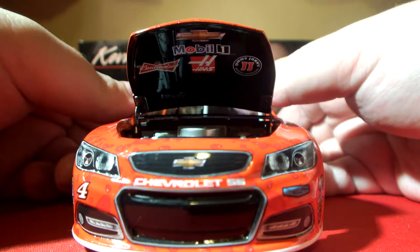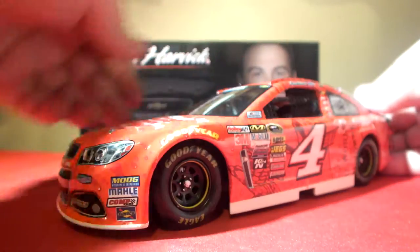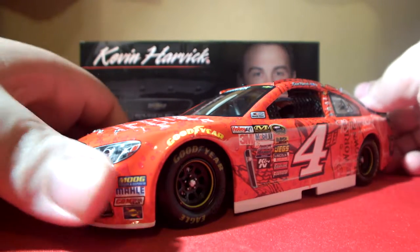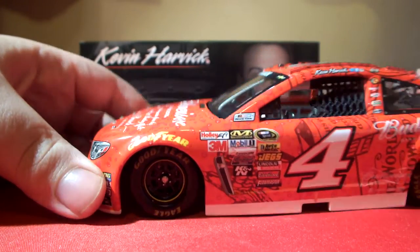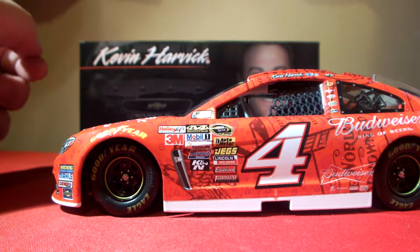Underneath the hood we have Chevrolet bowtie, Mobil 1, Haas, Jimmy John's, and Budweiser. Moving on to sponsors, we have Moog, Moly, Comp Cam, and Sunoco on the front bumper. Got Goodyear on both front tires in yellow. On the A-pillar we have NASCAR race car and NASCAR Sprint Cup Series.